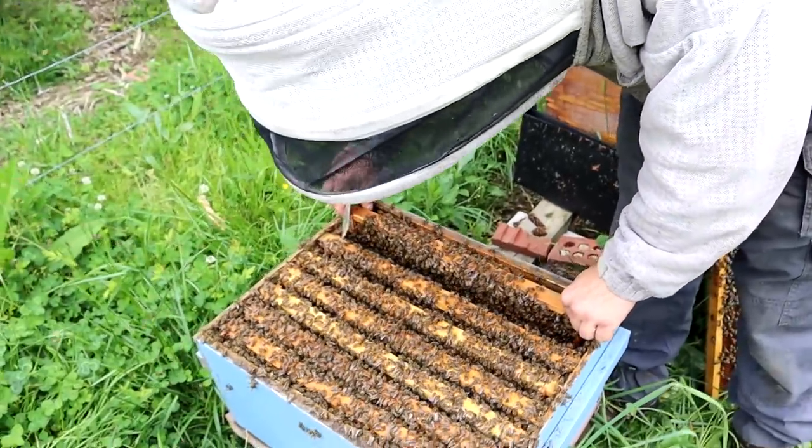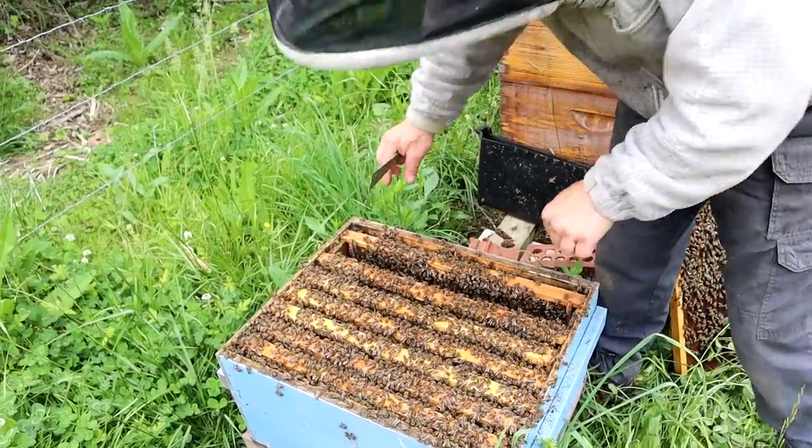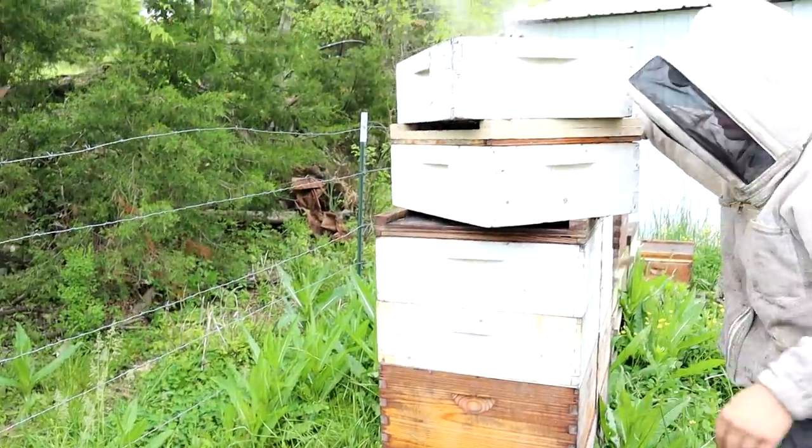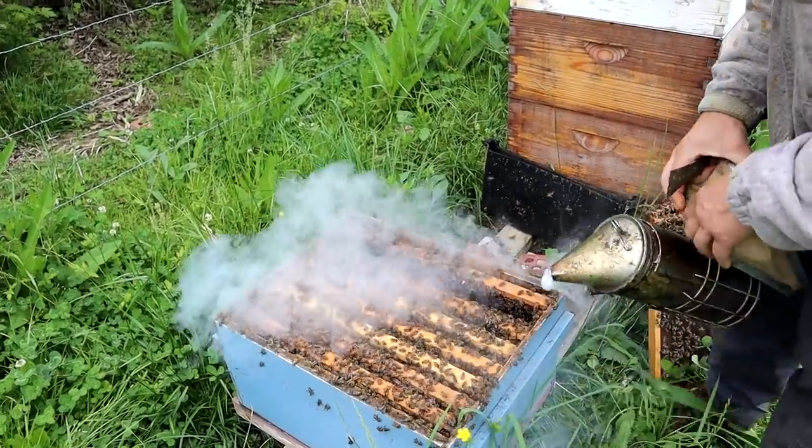Let me put her back down in here and let her get about her business. Let me grab this smoker. I'm just going to show you a couple frames and we're going to show you the honey that her offspring are bringing us.